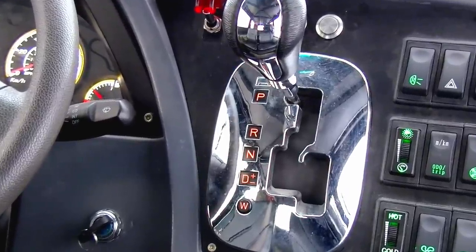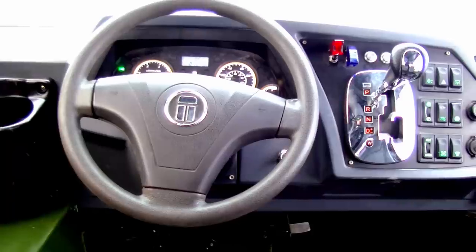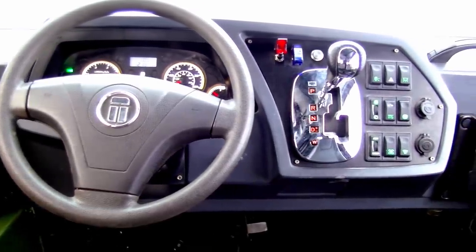Yes, it is really an automatic transmission. Guys, do you know any other ATV with an automatic transmission? If you do, please post a comment, because I do not know.